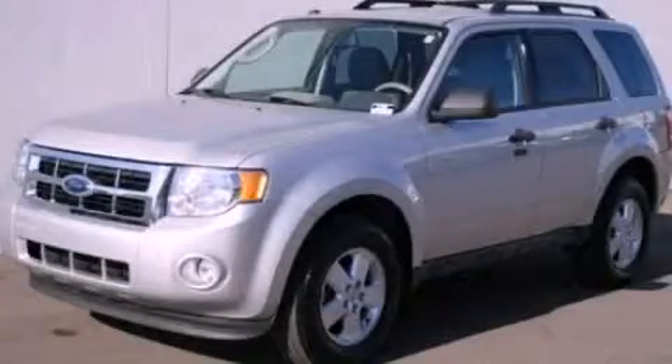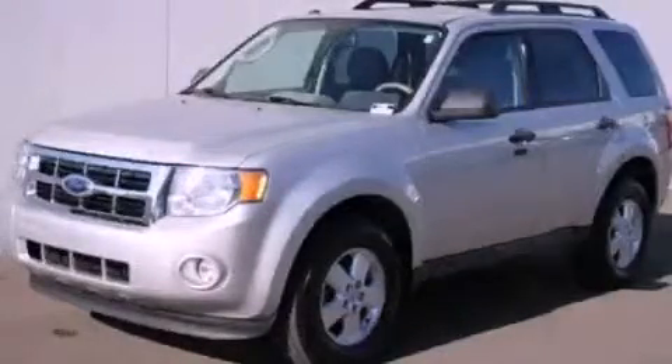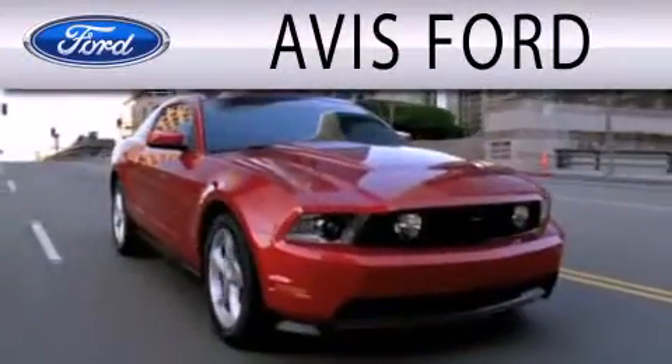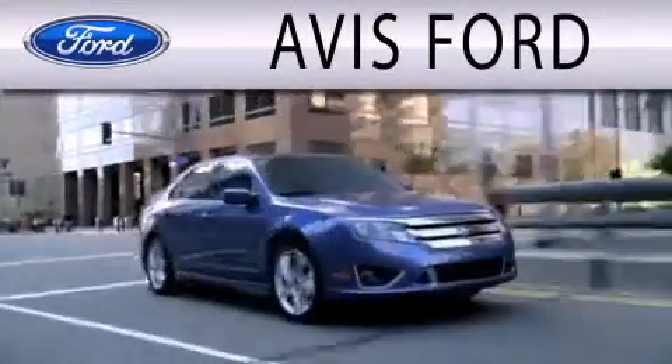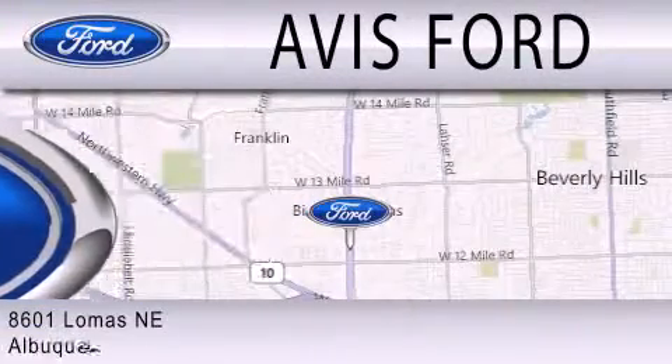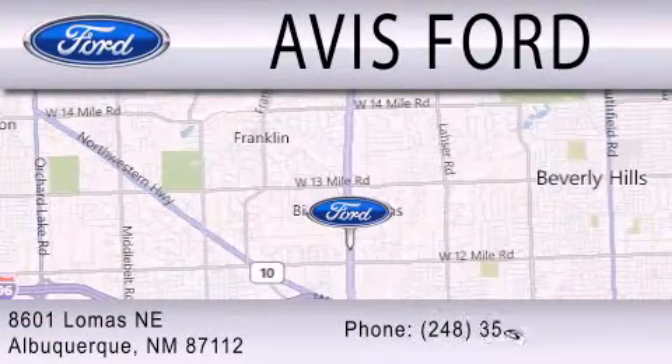Call now to find out how you can own this breathtaking automobile. Avis Ford is dedicated to doing everything possible to ensure that the experience you have selecting your next vehicle is as pleasant as possible. We are located at 29200 Telegraph Road in Southfield.